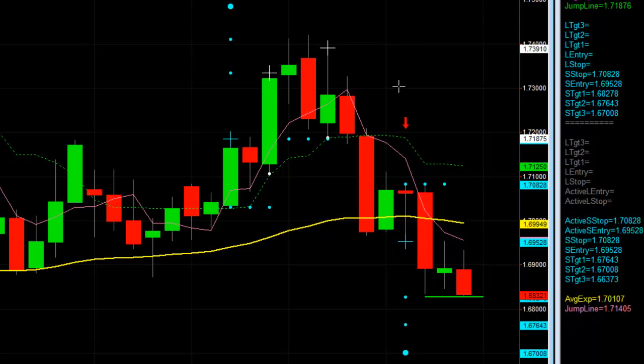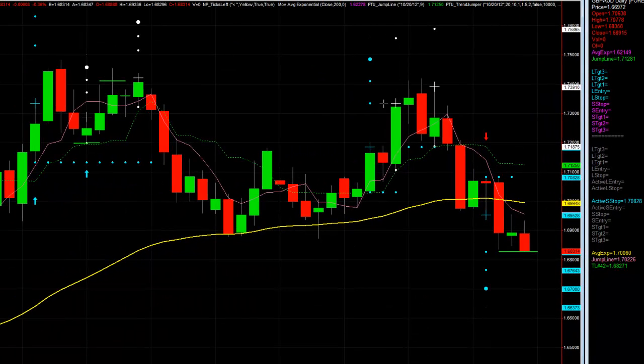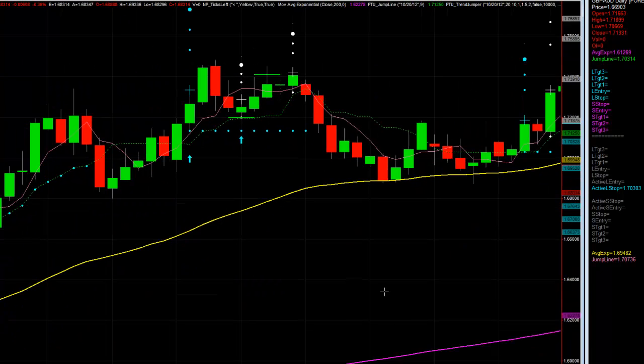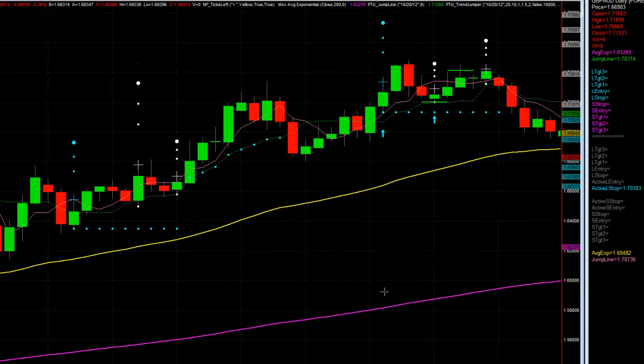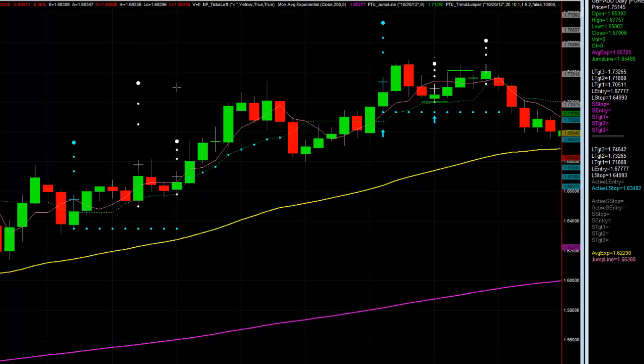That's a really nice trade — it's taken one, two, three days. Imagine if this thing keeps falling and I can get to the second and third targets. You can see on this long trade it got to the middle target and the rest was risk-free. I often show this because it's such a powerful chart — all these trades are hitting targets with accuracy.